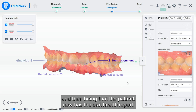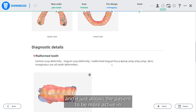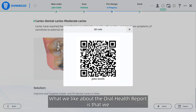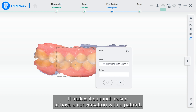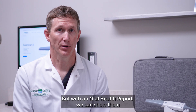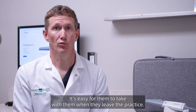Because the patient now has the oral health report on their smartphone, they can take it home, look at it at their leisure, share it with a spouse or significant other, and it allows the patient to be more active in what we're seeing in their mouth during an exam. What we like about the oral health report is that we basically have a digital rendering of the patient's mouth — it makes it so much easier to have a conversation with a patient. In the past we would use just words only, hand them a mirror, and do our best to describe what we see. But with an oral health report, we can show them. That digital rendering is easy for them to understand and easy to take with them when they leave the practice.